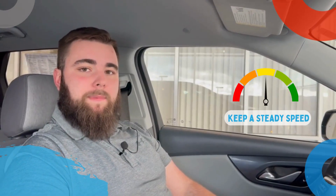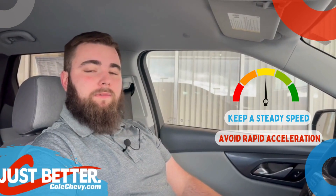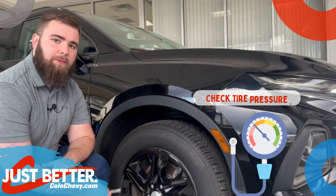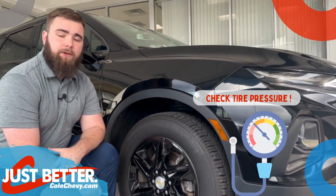Another good tip is to keep a steady speed and avoid rapid acceleration and hard braking whenever possible. Finally, check your tire pressure — underinflated tires can actually increase your fuel consumption.